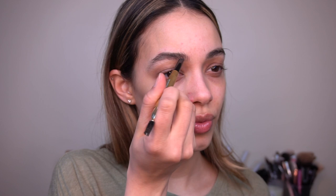I'm going to fill in my eyebrows next and I'm going to use my Sonia's eyebrow bar pencil. This is a medium brown. I'm going to spoolie that through.